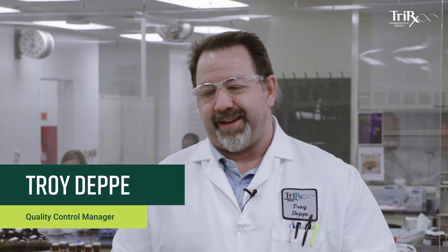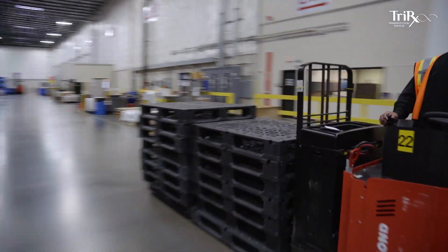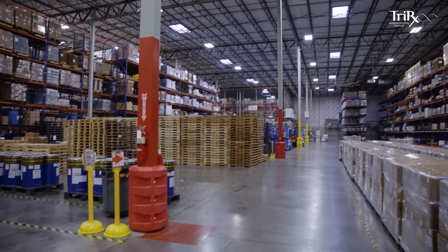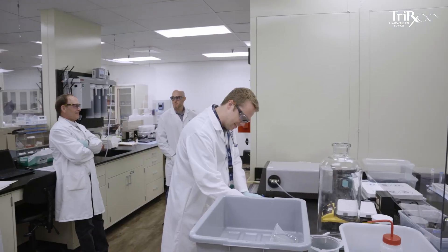We do from the beginning compounding straight to the end of shelf life, so we cover it all here at TriRex. The quality, the people, and the customer focus are what separates TriRex.